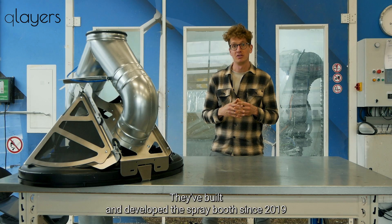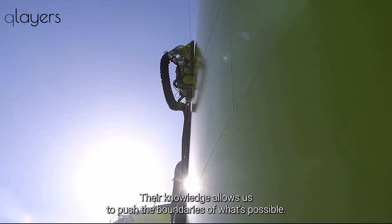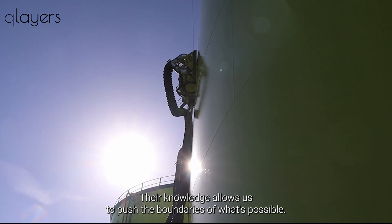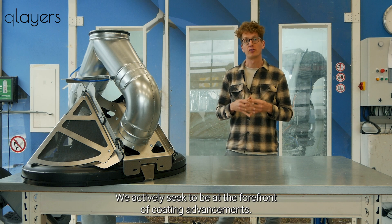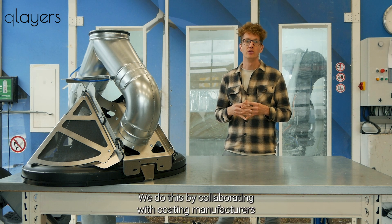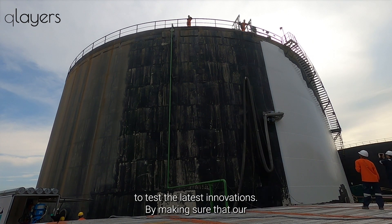They've built and developed the spray booth since 2019 and have been developing it ever since. Their knowledge allows us to push the boundaries of what's possible. We actively seek to be at the forefront of coating advancements, collaborating with coating manufacturers to test their latest innovations.